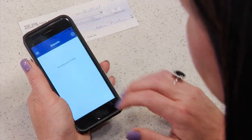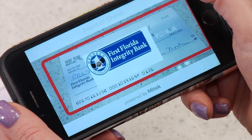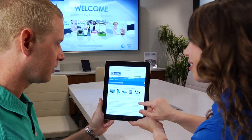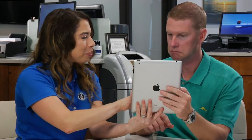With our CheckSnap mobile app, simply snap a photo of your check with your mobile device and you can securely deposit checks directly into your account. With these remote services, you are always connected to us from virtually anywhere in the world.